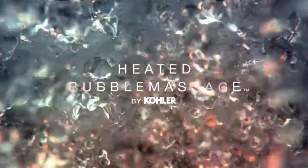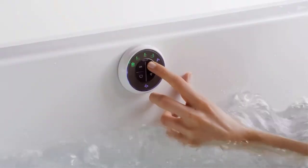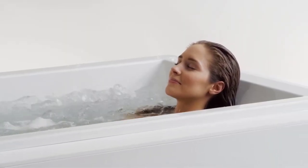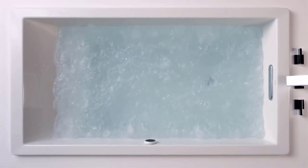Immerse yourself in a warm bath with bubble massage, where invigorating bubbles envelop your body. A proprietary staggered 360-degree air jet system combines heated air with water to deliver thousands of bubbles that thoroughly support and massage the body. With the touch of a keypad you can adjust the intensity from a soothing caress to a vigorous massage. Bubble massage technology delivers a constant level of intensity, or with the surge feature creates a repeating sequence of increasing and decreasing intensity. Automatic or manual purge cycles make the tub easy to clean, and bath salts or oils can be used to enhance the experience.